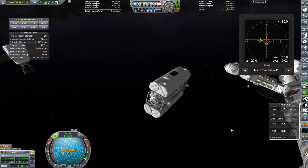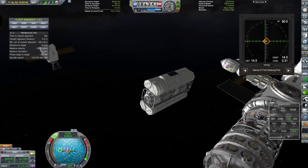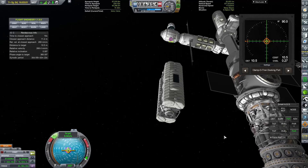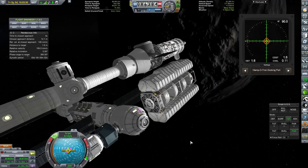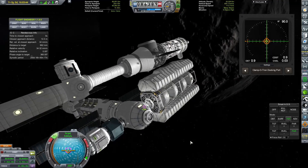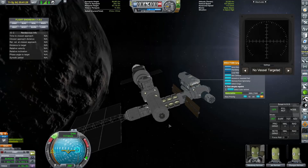I'm absolutely in love with the Docking Port Alignment Indicator now. I can't believe it took me so long to get used to this mod, but oh my god it makes docking so simple. I still haven't unlocked MechJeb's auto-dock so I am having to do all of my docks manually, and this mod just makes it an absolute dream to perform docking.